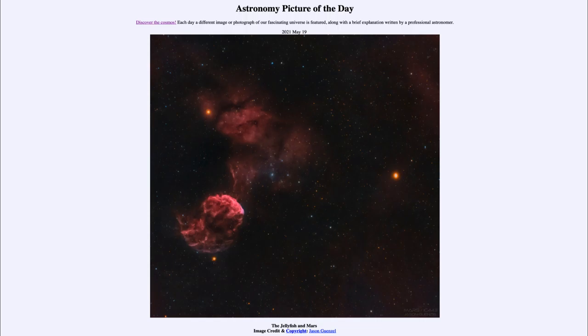Today's picture is titled The Jellyfish and Mars. We see a number of different things in this image, including stars, a planet, and a nebula.